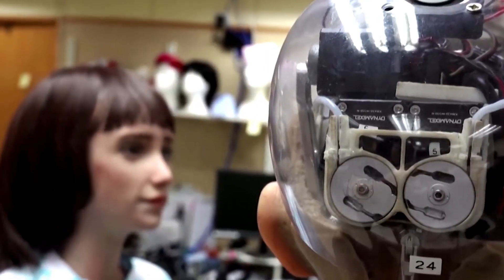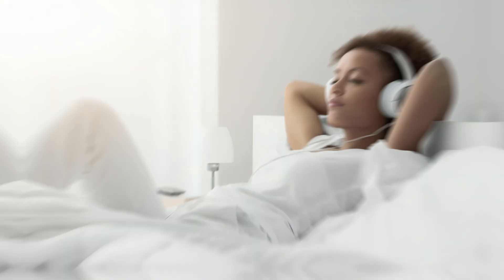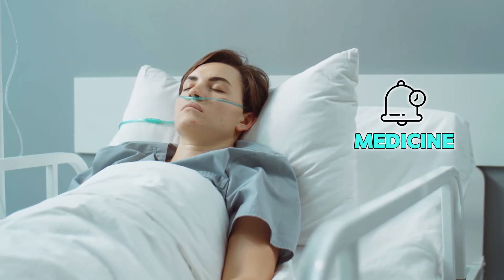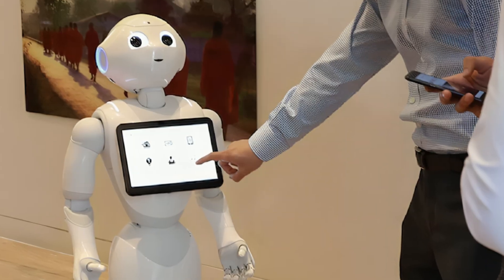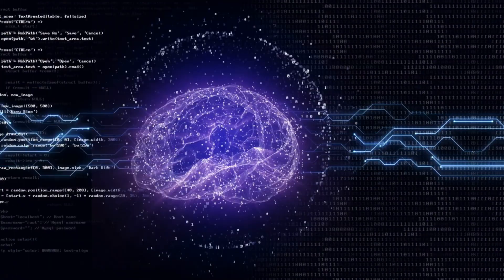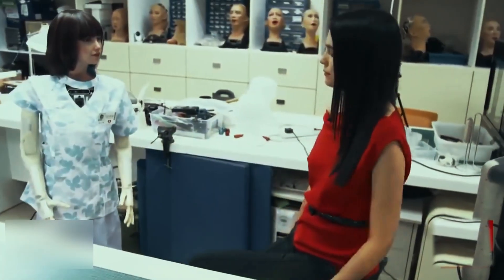One of the smartest things about this robot is how it keeps getting better. Every time it helps a patient, it learns something new. If someone likes soft music at night or needs a reminder for their medicine, the robot remembers it — it doesn't forget. It keeps those details safe and uses them to make the next visit even better. That's called artificial intelligence, or AI for short, and it's what makes this robot feel more like a caring nurse and less like a machine.